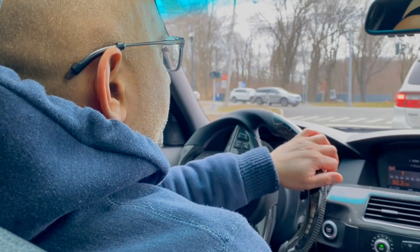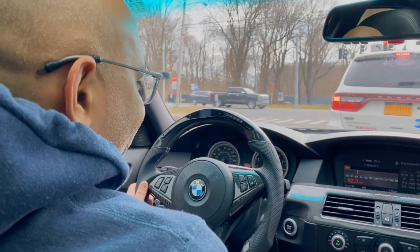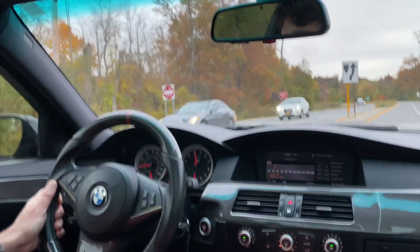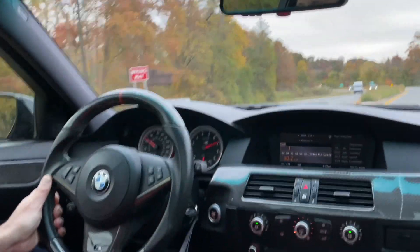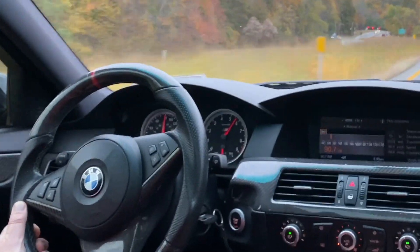Where this thing really comes alive, and you appreciate its brilliance, is like 5,000 RPM and above. Which you may be scared to explore, because when you do that, it's explosive. You've got to have a long stretch, or else you're going to get in trouble.